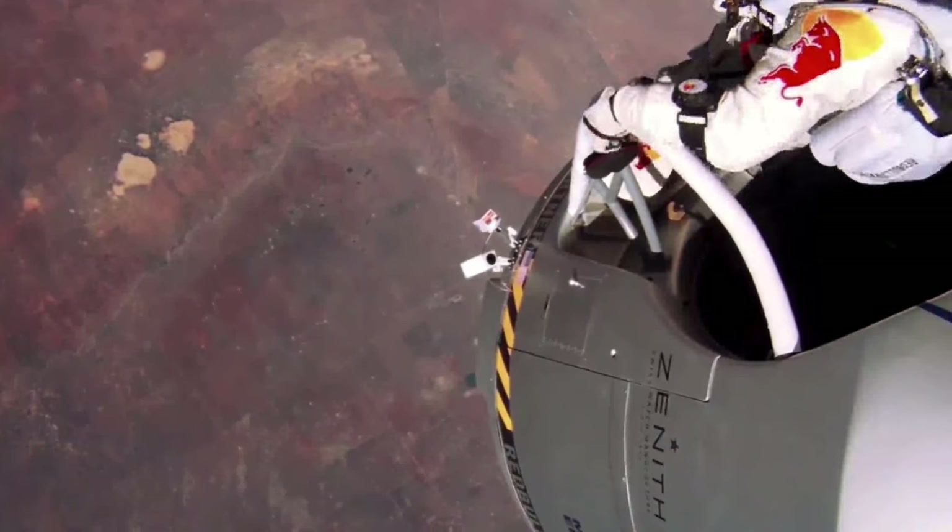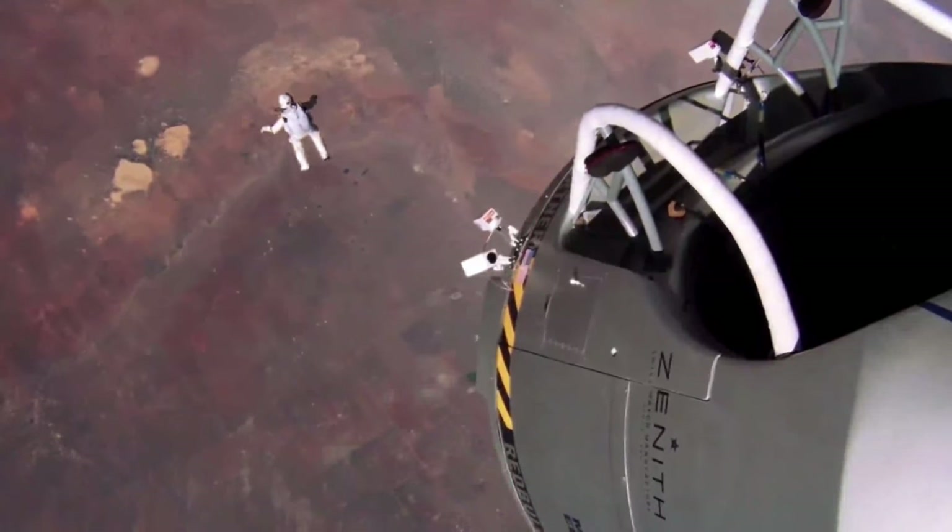Cameras today are freaky good. Remember Felix Baumgartner breaking the sound barrier with nothing but his GoPro? This iPhone shoots 4K. Almost equally amazing.